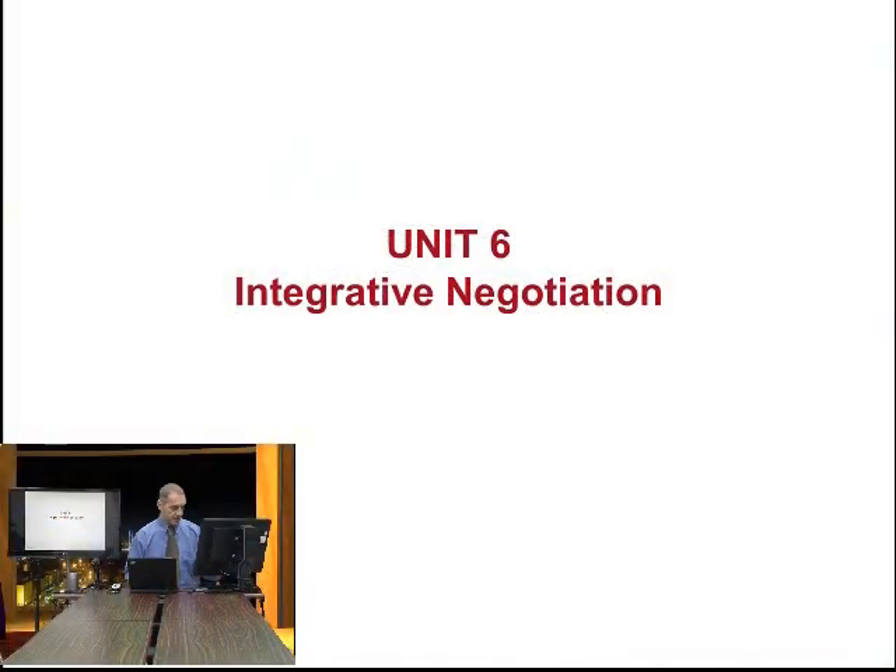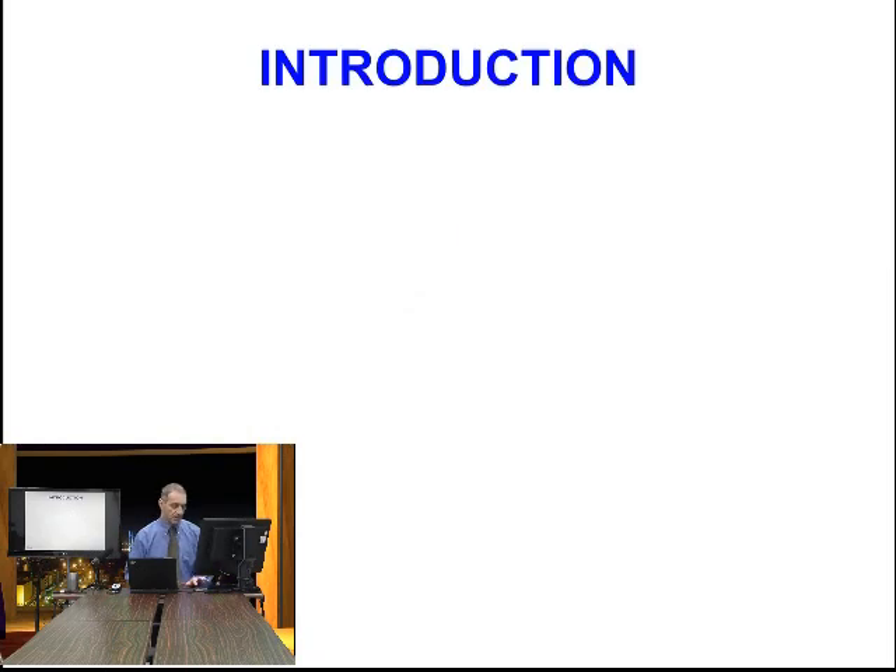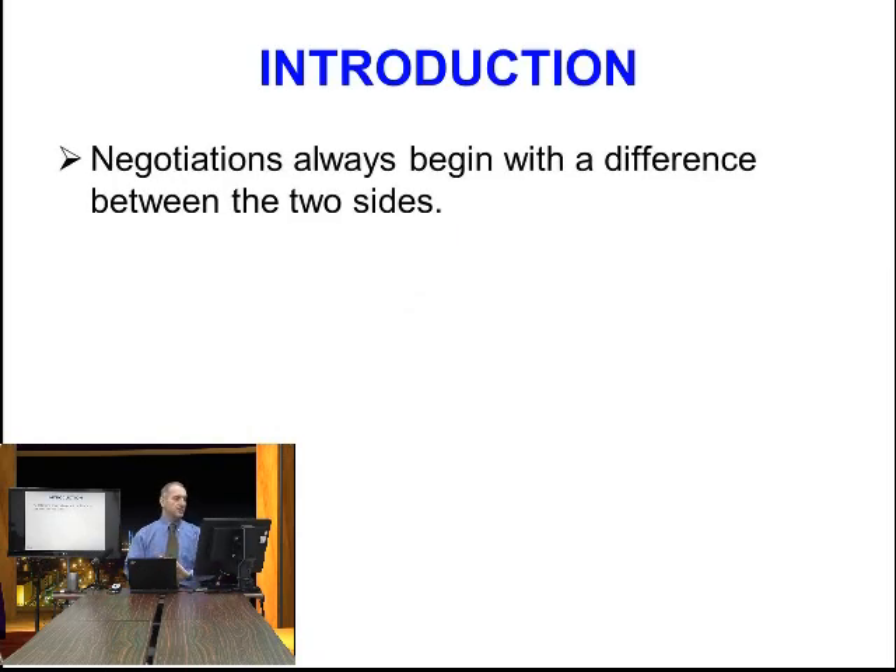Let's begin looking at how integrative functions. Negotiations always begin with a difference between the two sides. To have a negotiation, you must have two sides that have something in common and something different. If everything is in common, they're already in agreement. If they want totally different things, there's nothing to negotiate about.